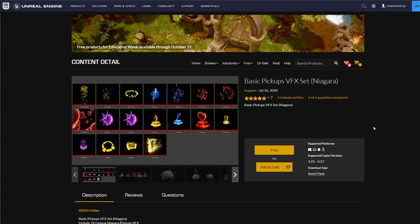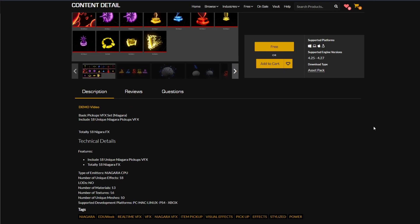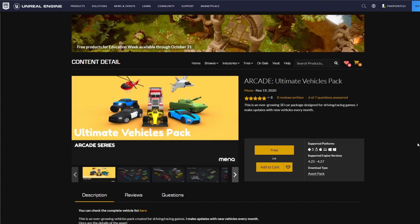The next one is the Basic Pickups VFX Set. This set is all done in Niagara, so it's not super useful to us unfortunately. There are textures that we could use to do our own visual effects if we want to. But if you're using Godot, this pack is borderline useless to us. And last but not least is the Arcade Vehicle Pack.